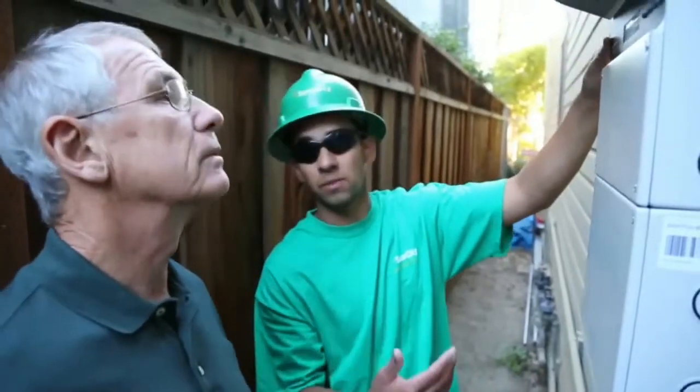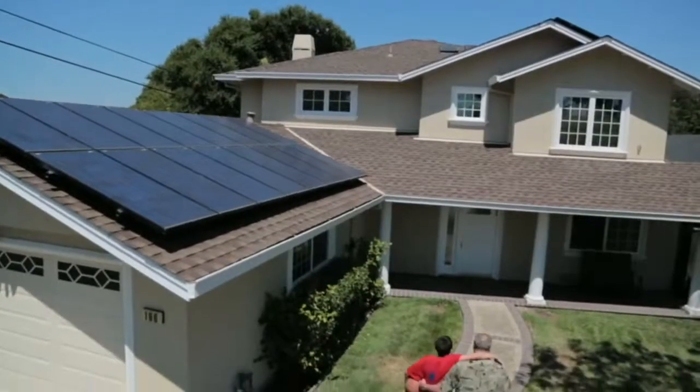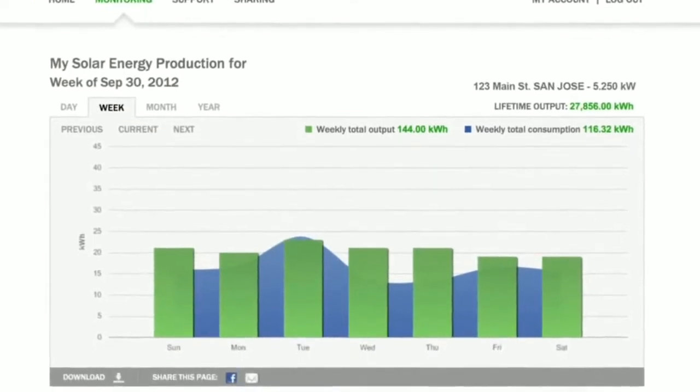Then it's time to enjoy the benefits of clean solar energy, worry-free. We include insurance, management, and monitoring for the life of your system. Our exclusive PowerGuide real-time monitoring ensures your system always generates the energy we promise, including a 100% performance guarantee.